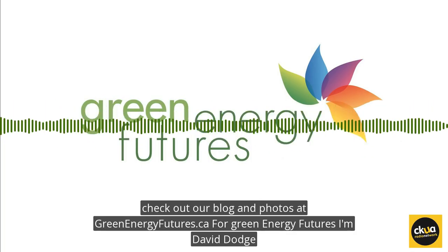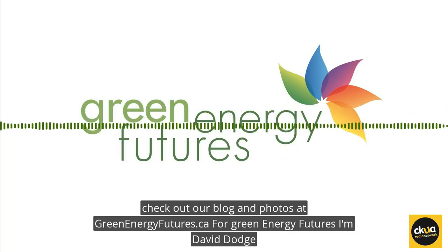To see photos of the first Net Zero store in Canada, check out our blog and photos at greenenergyfutures.ca. For Green Energy Futures, I'm David Dodge.